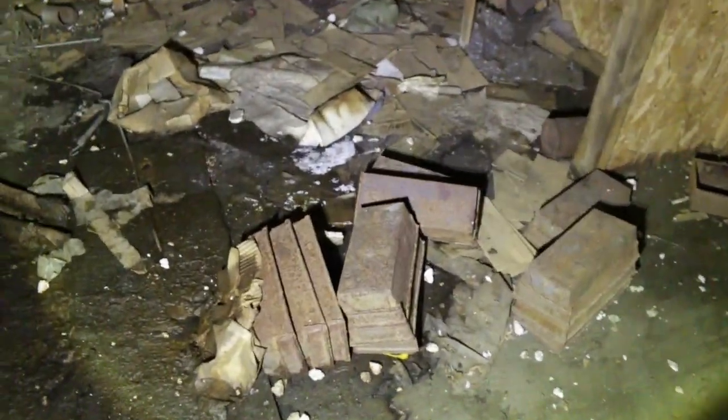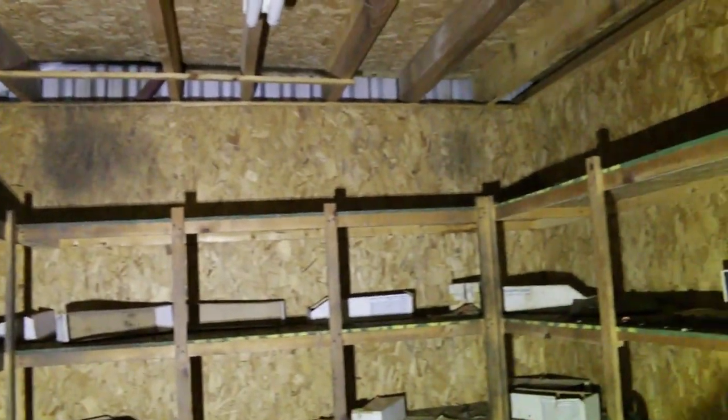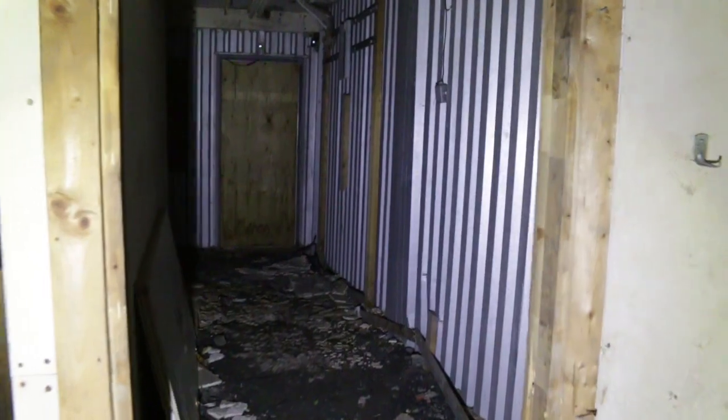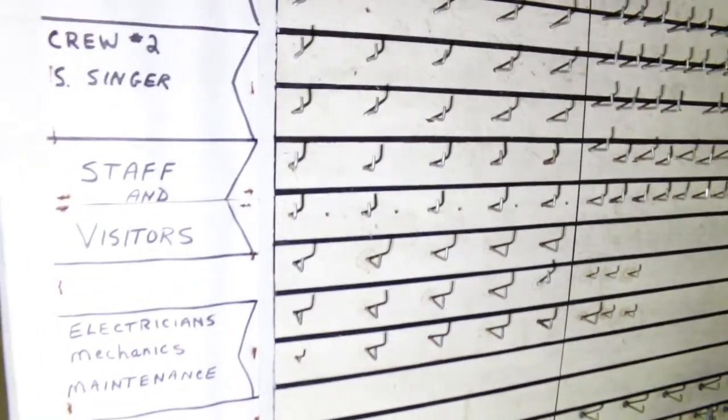There are some steps to some upper offices. Hard hat area. Looks like a medical cabinet up there — let's go take a look. Nothing in the medical cabinet. Yeah, more offices. Looks like a rear exit there. This is the main entrance, I guess, where they used to come in and grab their badges or their tags.